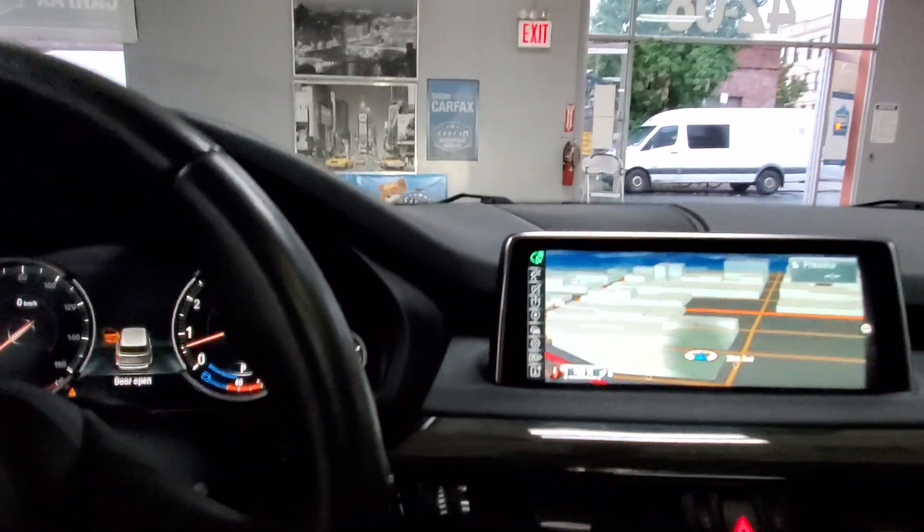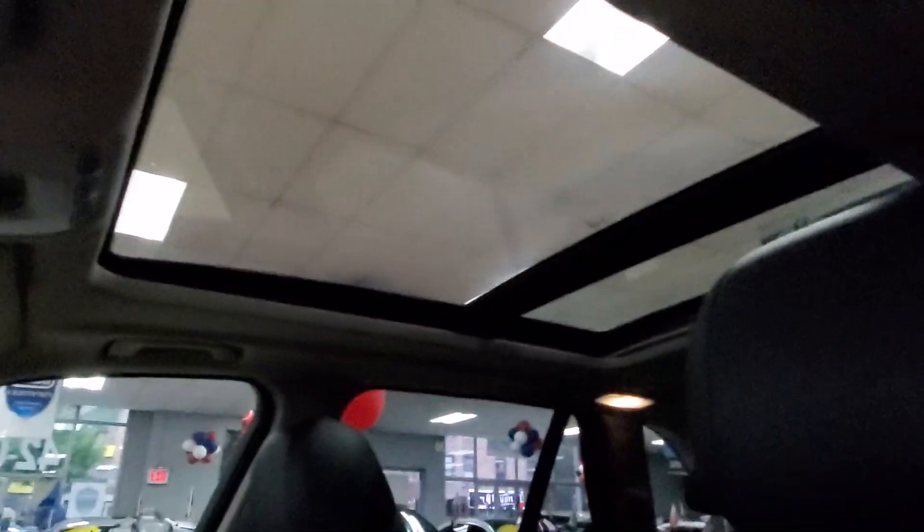Is this a 2016 X5? Yes, it is. Is it in great shape? Yes, it is. Is it a showroom condition vehicle? Absolutely, it is. Beautiful.